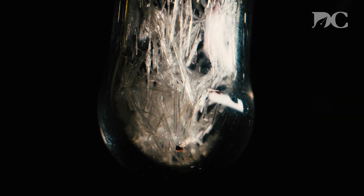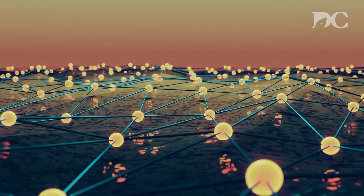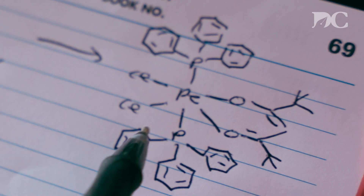Crystals are renowned for their vibrant colors and unique geometries. But to a chemist, their beauty transcends what we can see with the naked eye. With special equipment, they're like windows into the chemical world, allowing chemists to peer into the structures of molecules from which they are built.